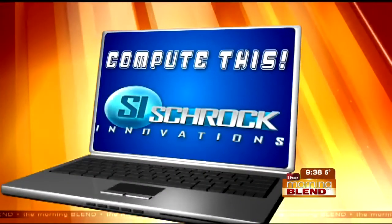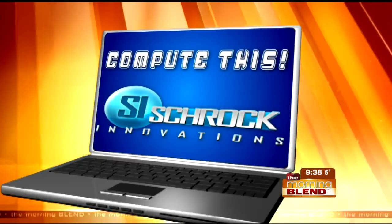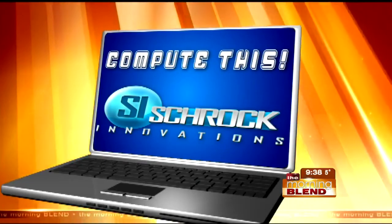Free time is so precious. When you finally get a few minutes, you'd probably rather do something other than update your software. For thousands of people, Secure Updater is the way to go. Here to talk about this is Thor Schrock from Schrock Innovations. Good to see you, Thor.